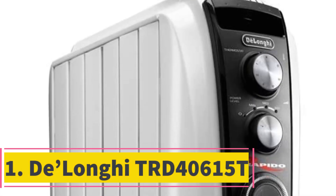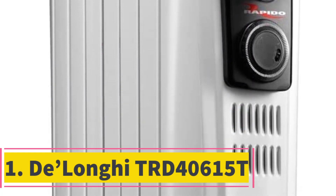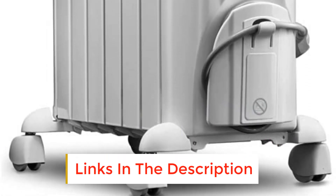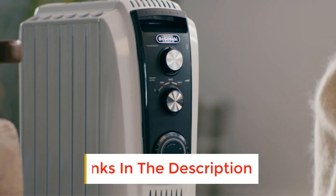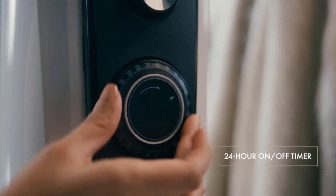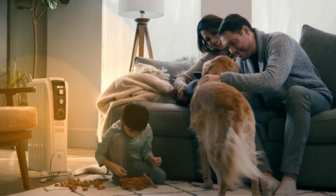Number 1: Delaunay TRD40615T. Most space heaters can deliver quick heat to a single person, but oil-filled radiators are better for heating a whole room for a longer duration, and the Delaunay TRD40615T is the best of its kind. Like most oil-filled radiators, the TRD40615T warms up much more slowly than a ceramic heater, but it also retains its heat for a longer period.